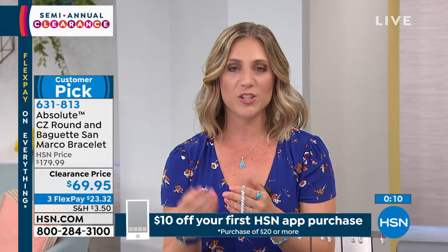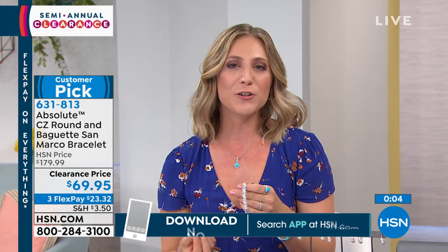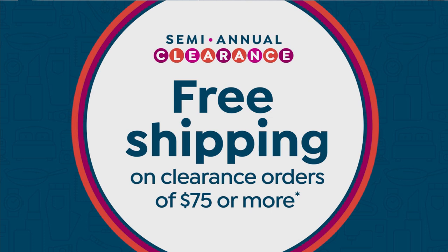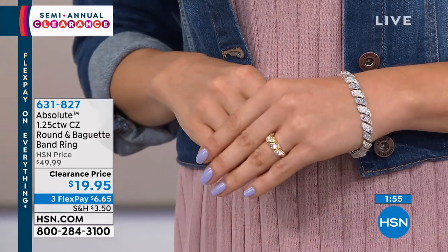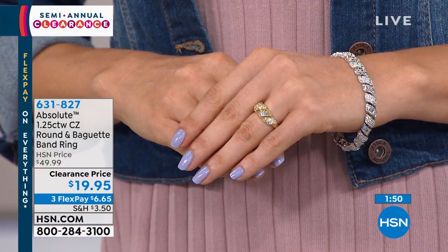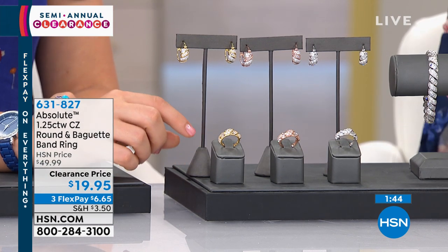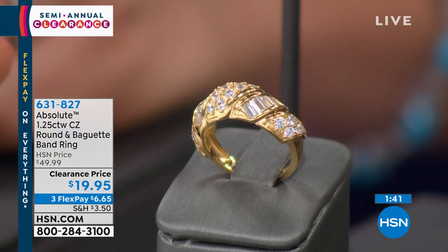We don't always want to travel with our most valuable, most expensive pieces, but we still want to look nice. With the San Marco collection — whether bracelet, rings, or earrings — you can wear it on vacation and look sophisticated and high-end, with the confidence that it's not your most expensive piece. Same with the ring: it has the exact same San Marco design, inspired and named after the bridge in Venice, with gorgeous yellow gold over sterling.